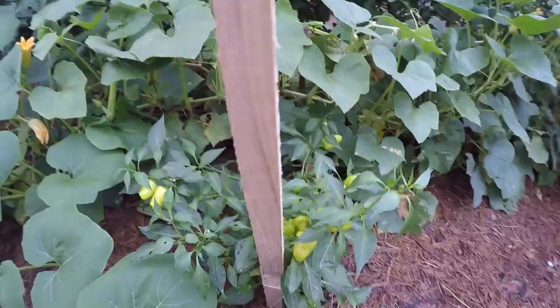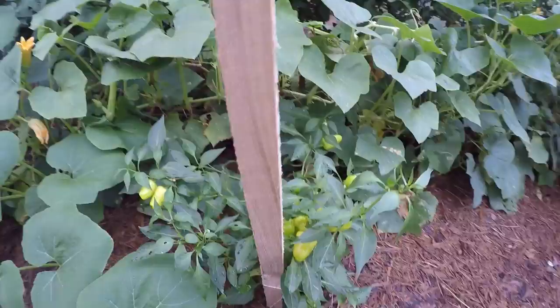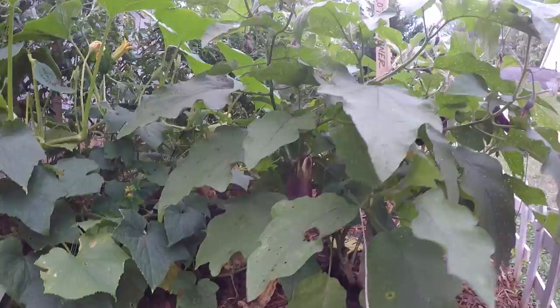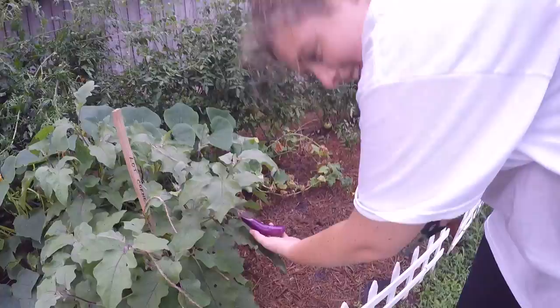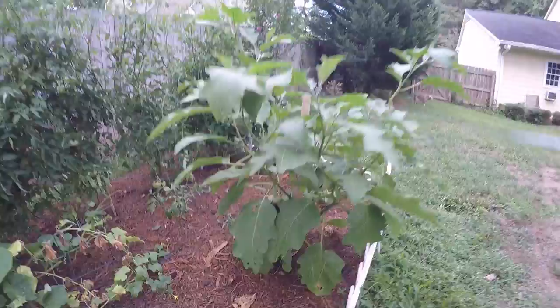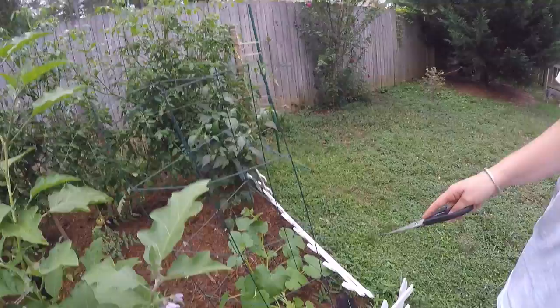These are mini bell peppers, good for snacking, and some Japanese eggplants. Here are some cute ones right here. And traditional Italian eggplants. I just picked one of those. Another pepper plant and a spaghetti squash that I may have gotten in the ground a little too late.